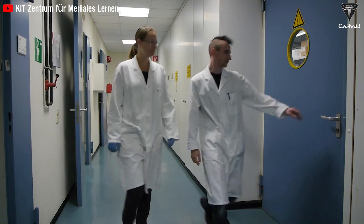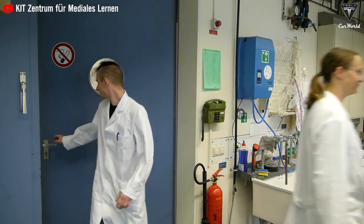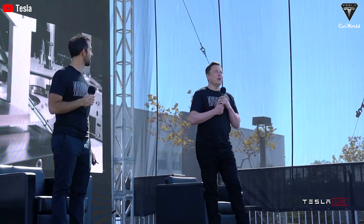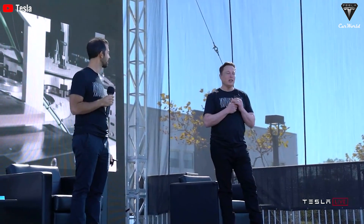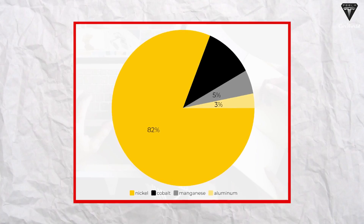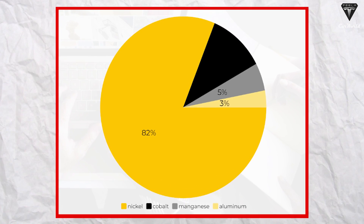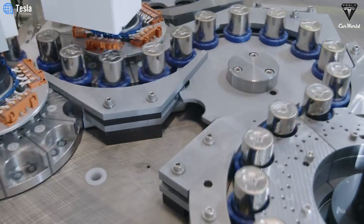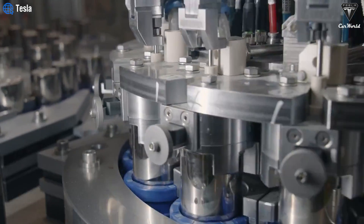Tesla's team has disclosed new details regarding changes in the cathode and anode chemistry of the 4680 Gen 2 cells. According to Elon, the new cells in the Model Y are manufactured at the Gigafactory in Austin, Texas, and are based on NCMA chemistry with 82% nickel, 11% cobalt, 5% manganese, and 3% aluminum. Compared to Gen 1, there has been a slight increase in nickel and aluminum content, while cobalt has decreased.